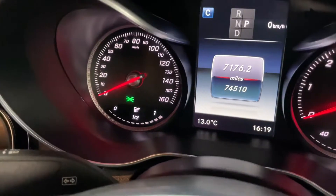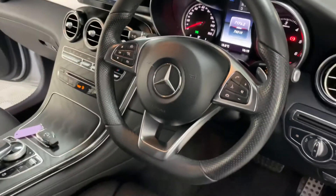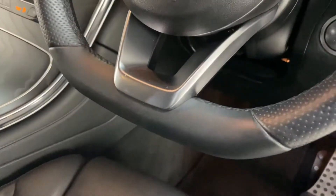Seventy-four thousand, five hundred and ten miles — doesn't look anything like that in fairness. Got a flat-bottom sport steering wheel.